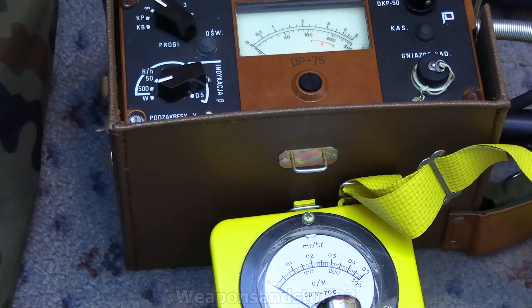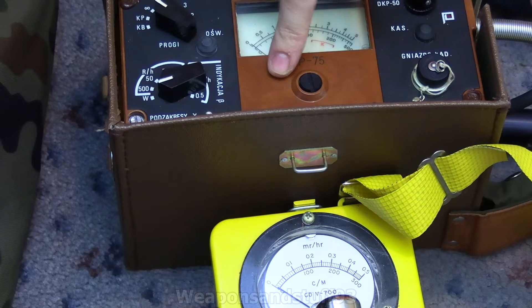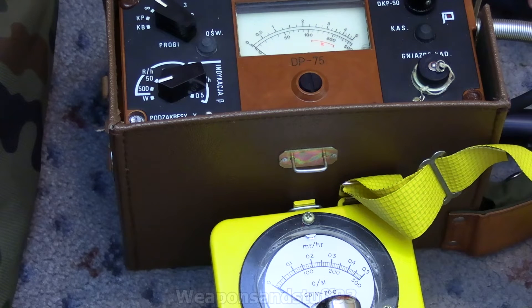I wanted to do a correction video because I think I may have been wrong on something about this DP75 Geiger counter. It's still a very good unit, however I don't think it actually goes as high as I thought it did, and I think I might have explained the scale wrong.